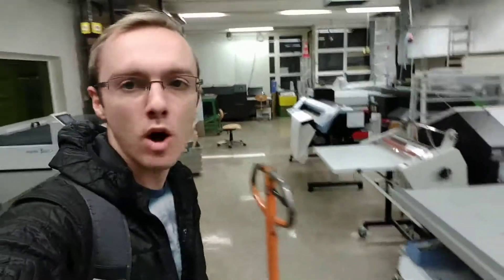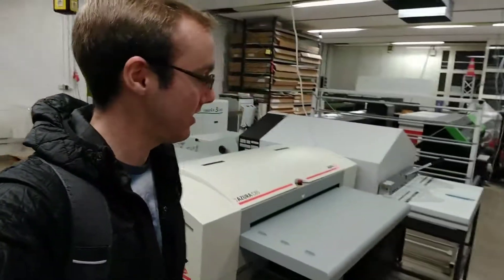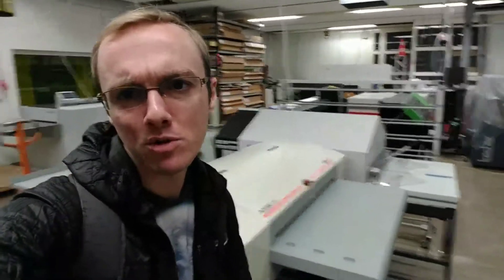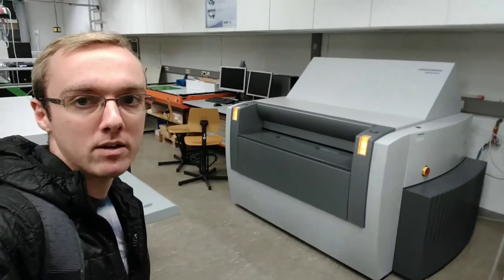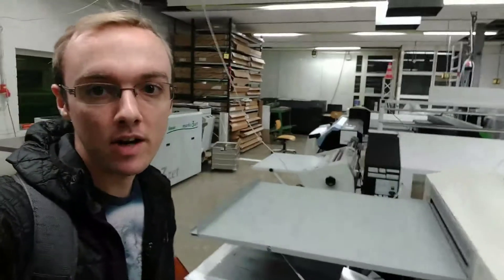And this here is where we do all of the plate making — Plattenbelichtung. I'm just kind of translating that in an improvised way. But you make all the plates for offset printing, which was the first place I showed you. This is also a really important part. That's the plate maker that we use most, and there are lots of other machines here that make other kinds of plates.